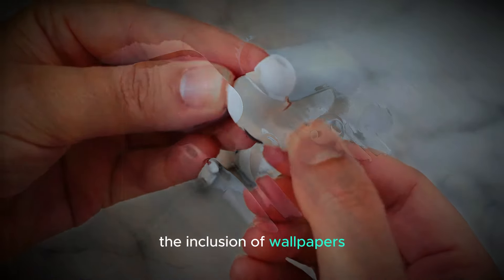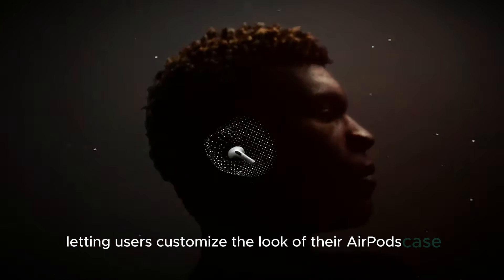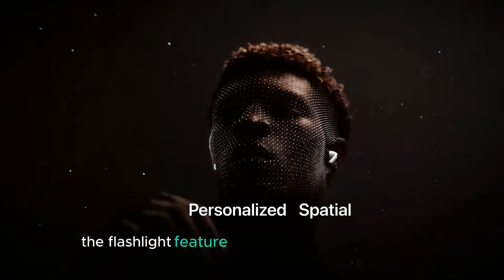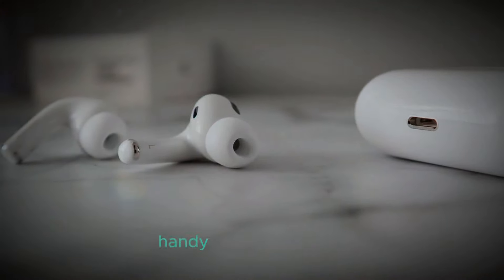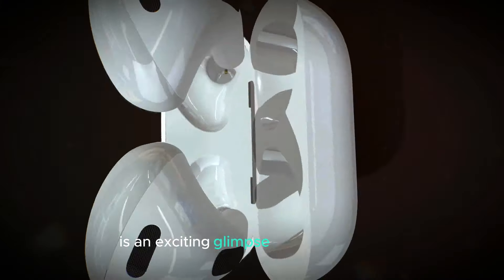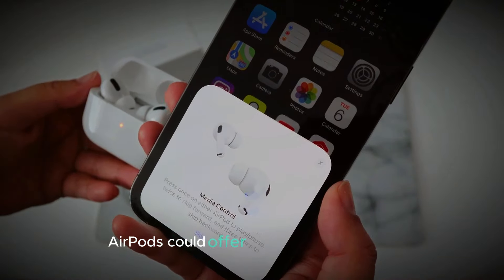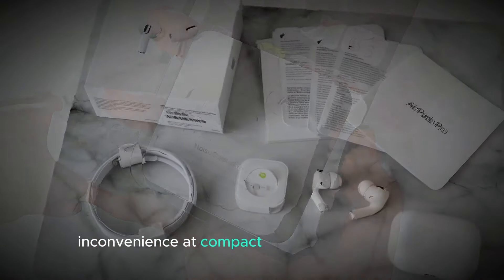The inclusion of wallpapers adds a touch of personalization, letting users customize the look of their AirPods case. Finally, the flashlight feature would add an extra layer of utility, turning the case into a small, handy light source. Overall, this concept design is an exciting glimpse into what future AirPods could offer, combining aesthetics, functionality, and convenience in a compact form factor.